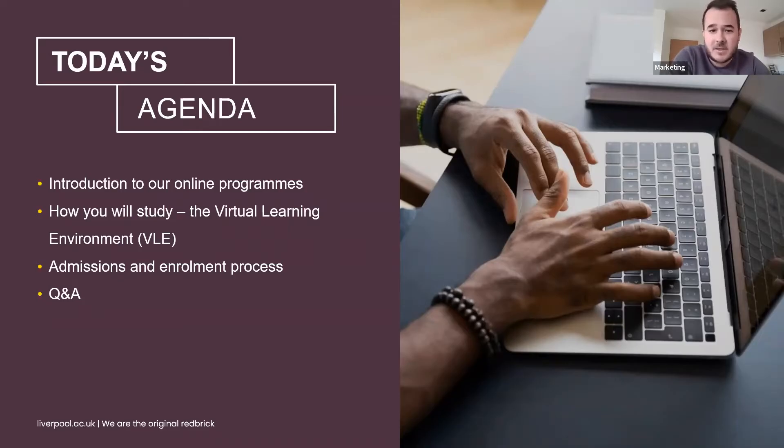We will also have a short time at the end for questions, but do feel free to drop them into the chat or Q&A section as we go and we will pick these up at the end.